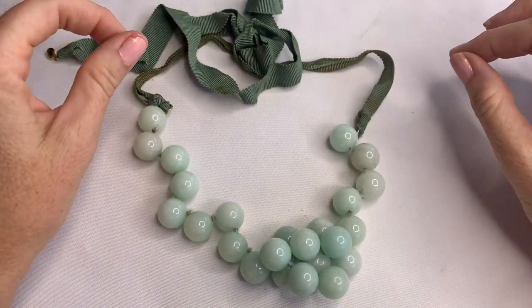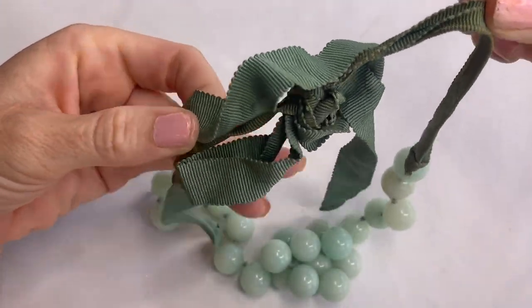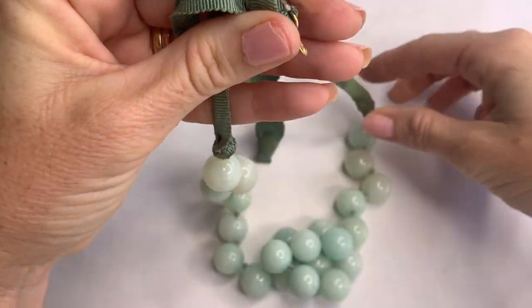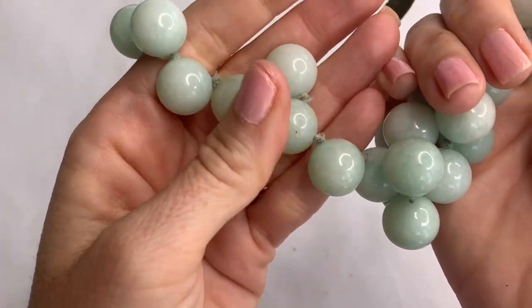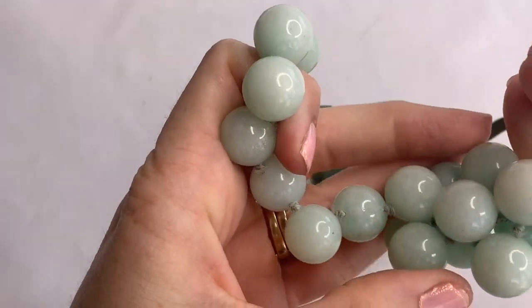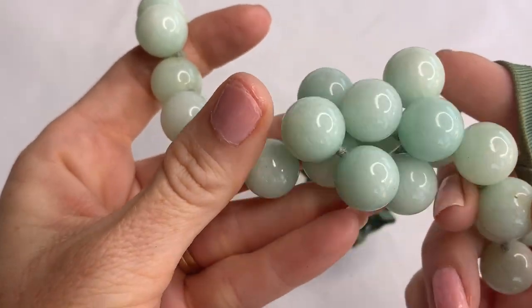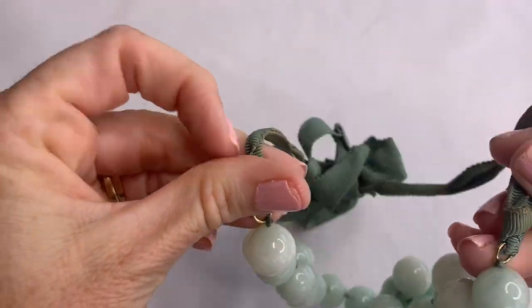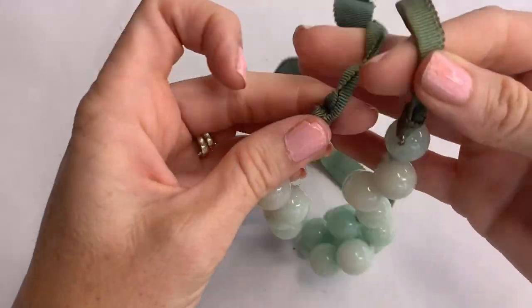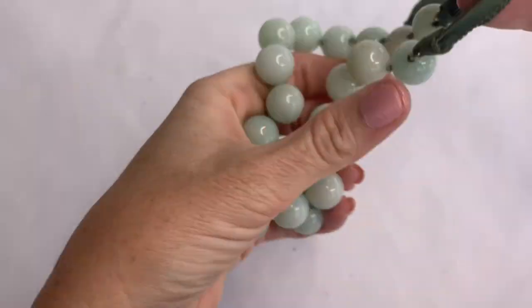This necklace is interesting. The ribbon part of it is absolutely disgusting — this necklace was used and loved. This is a J.Crew necklace. But these are stone, and this part of the necklace is still beautiful. I don't know what kind of stone this is, but it's gorgeous. My thoughts are to cut this nasty ribbon off and get a different ribbon, because this part of the necklace is still gorgeous.